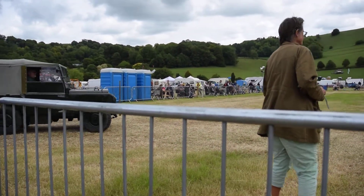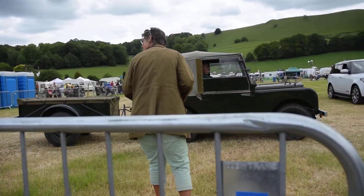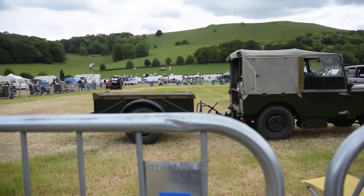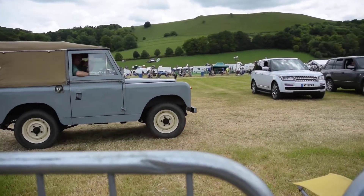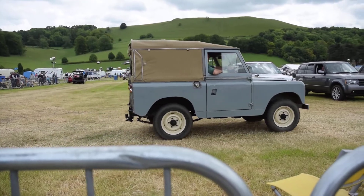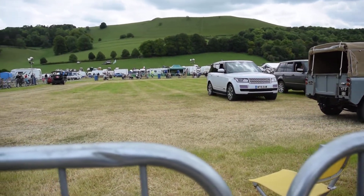The first Land Rover is a hard top, and this is the Series 3. Behind there we've got a Series 1. This is back to the original thing — this is what they originally built for: farmer's cars. And interestingly, he's got the Brockhouse trailer on there, and you'll see the churns in there as well.